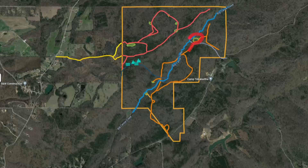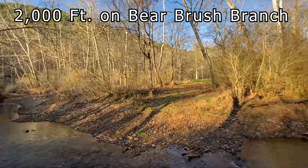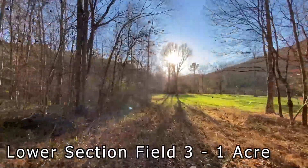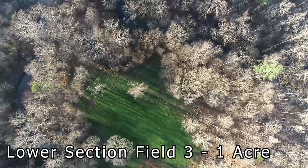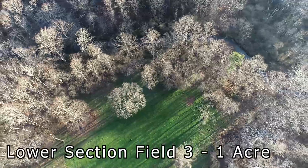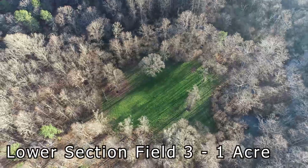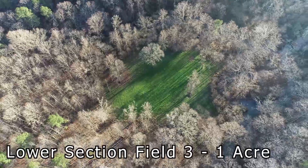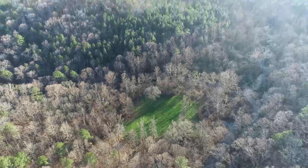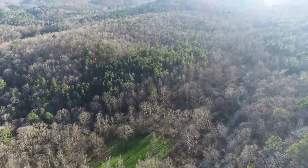This is Bear Brush Creek — it has 2,000 feet on this branch. This is probably my favorite green field on this property. It's a beautiful spot. This is kind of the east side of the property, closest to the line. It's kind of a one-acre green field, and you access Bear Brush Branch through it. You can actually ride along and come to what they call Camp Tiki Wakfa, and this goes right to their gate.